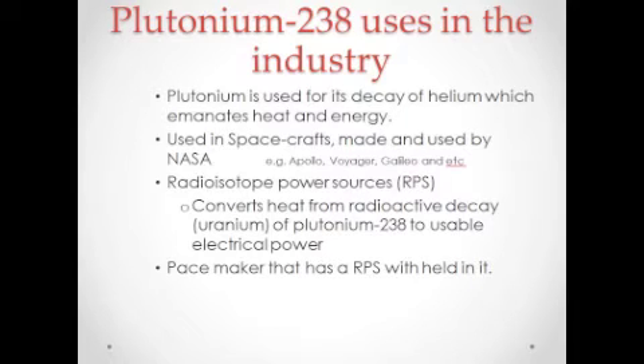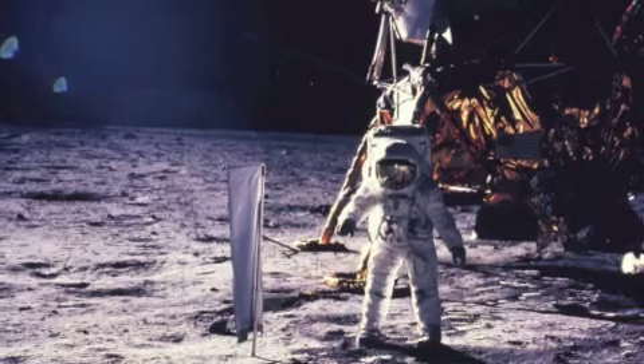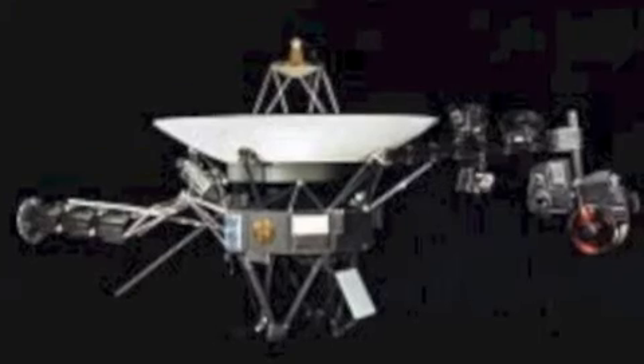Plutonium-238 is well known for its decaying qualities, and people normally use this decay for its heat and energy. NASA has developed this idea into using it as a heat and energy source for their spacecrafts and satellites — for example, Apollo, Voyager, Galileo, and others.